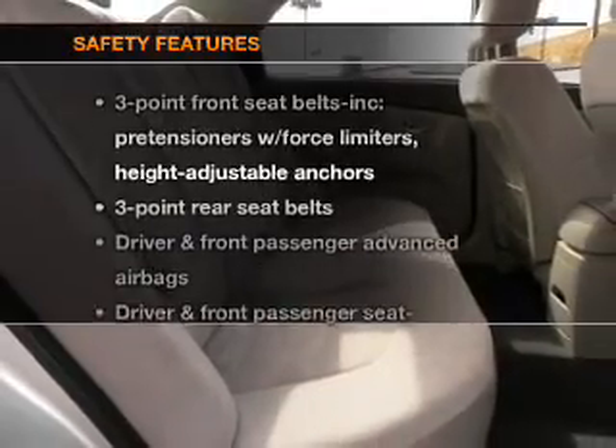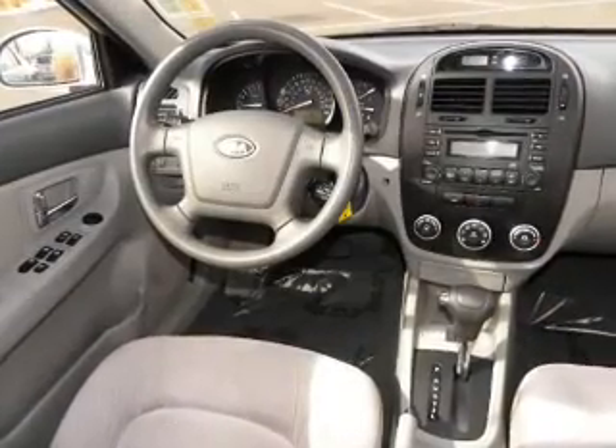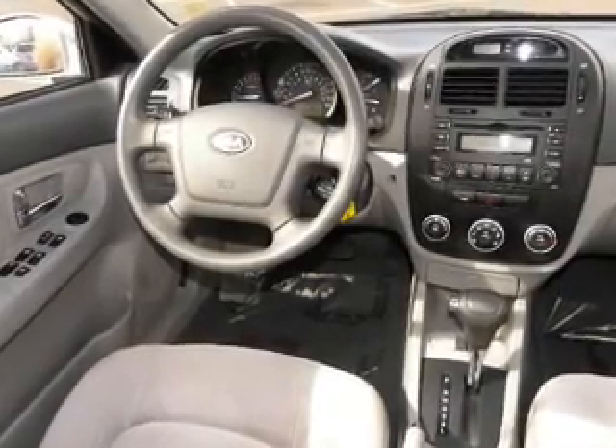If safety is a high priority, rest assured knowing these top safety components are included: side airbag. Call today to schedule a test drive.